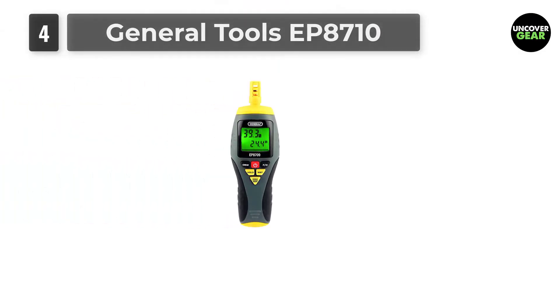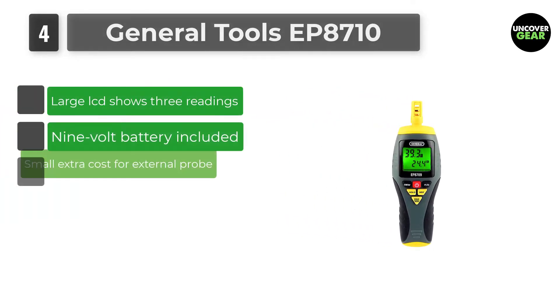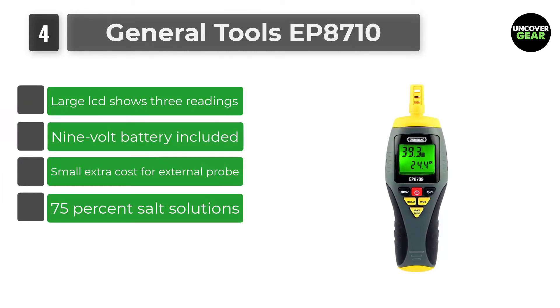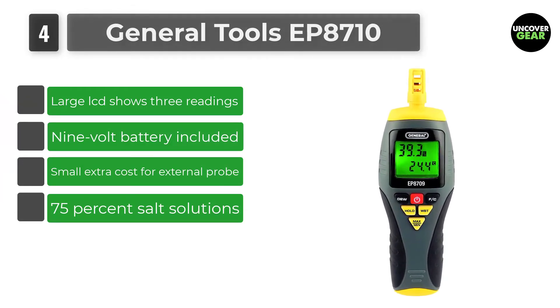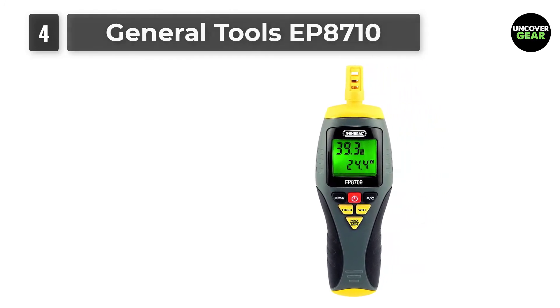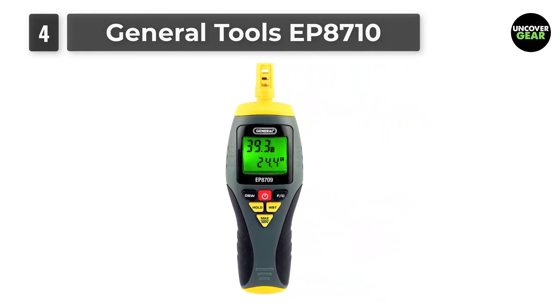Number 4: General Tools EP8710. If accuracy is paramount in your work, the General Tools EP8710 can be field calibrated using 33% and 75% salt solutions. A 20-minute auto-off option and low battery indicator help you extend how long it lasts.